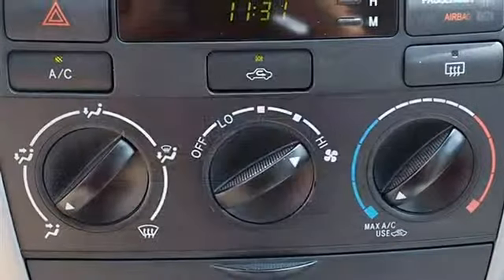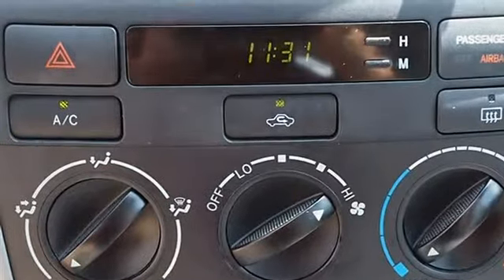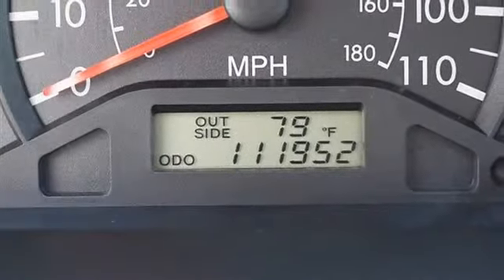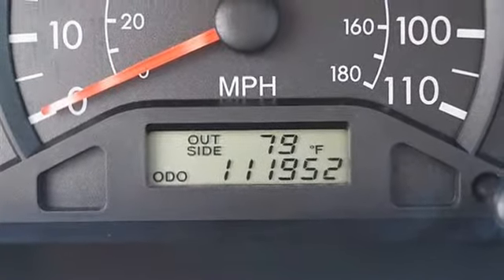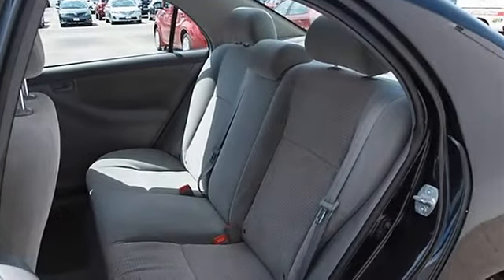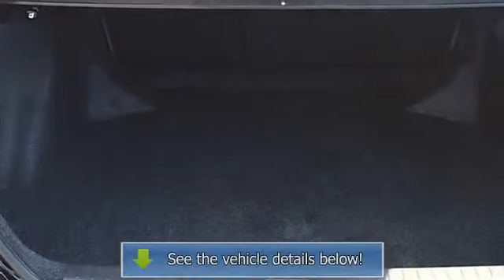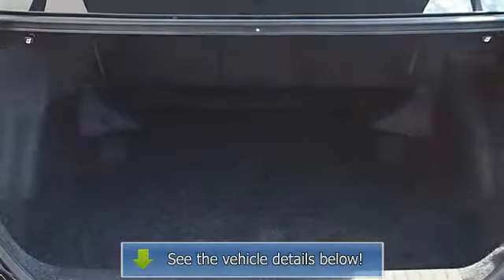Adjustable steering wheel, vehicle anti-theft system, tire pressure monitoring system, rear defrost, AM/FM stereo, CD player, A/C, auxiliary power outlet, driver vanity mirror, passenger vanity mirror, passenger airbag on/off switch, child safety locks.